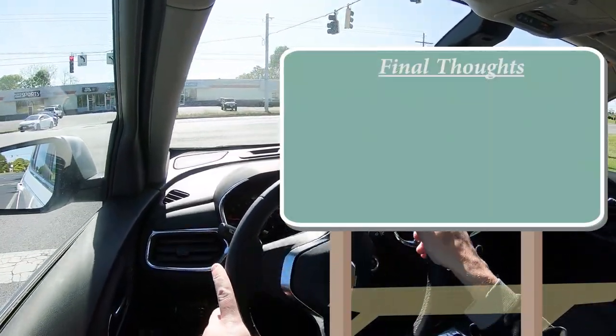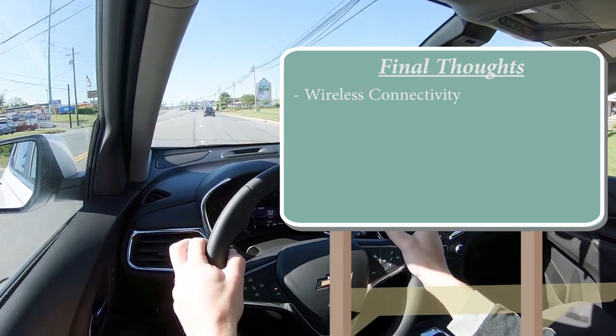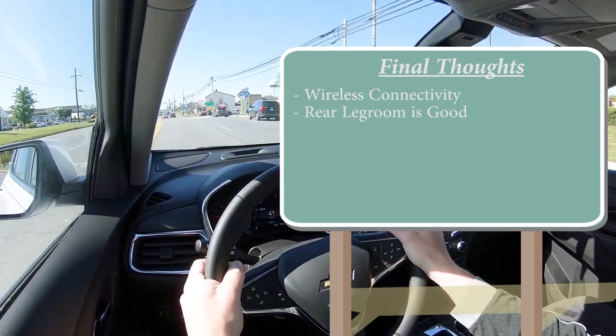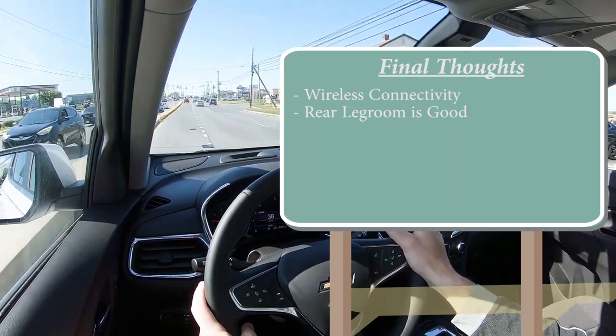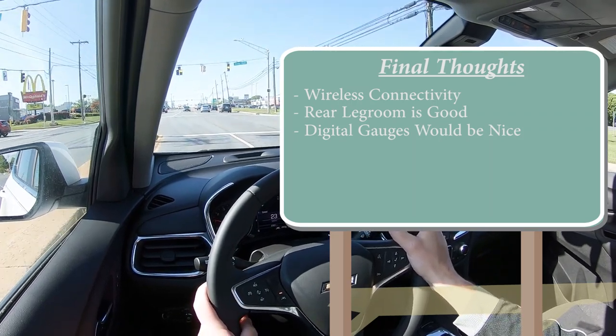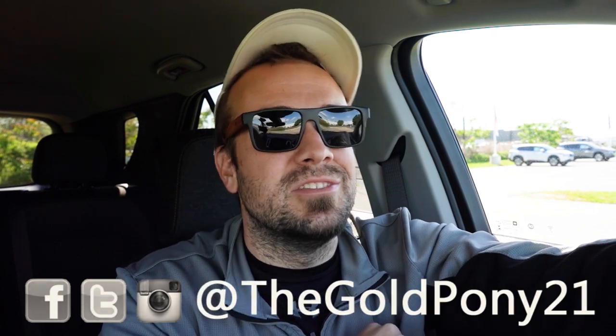For my final thoughts: I love the wireless Android Auto and Apple CarPlay connectivity — I wish I had that on my own cars. Rear seat legroom at 39.9 inches is more than even many larger SUVs, which is very impressive. Room for improvement: I'd love to see a full digital gauge cluster — many competitors are already offering that — and ambient lighting would be a nice touch. Let me know what you think of the Equinox in the comments. Thanks so much for watching, follow me on social media, hit subscribe and the bell notification for new car reviews, and I'll see you in the next video. Stay gold.